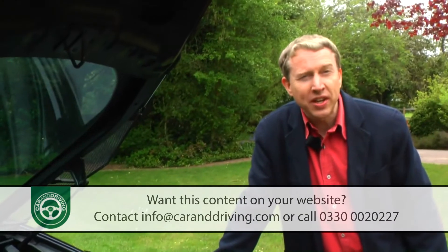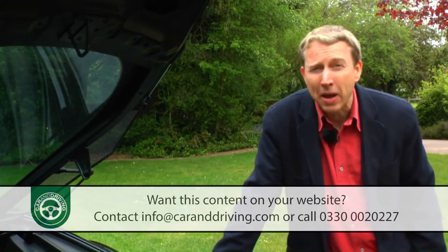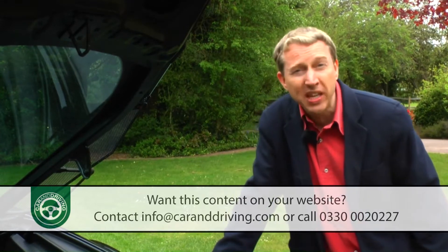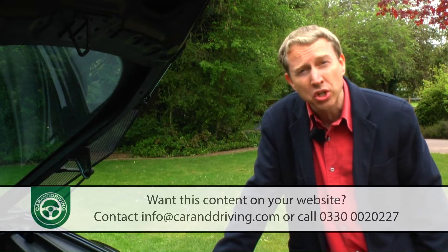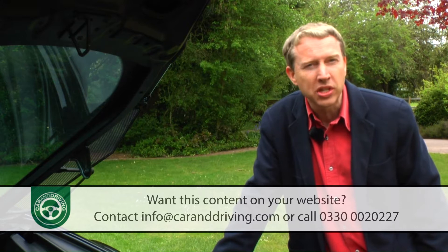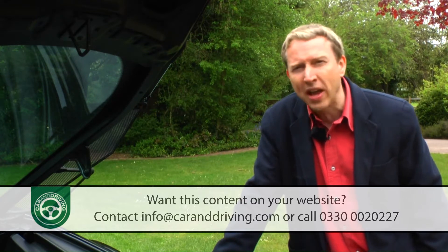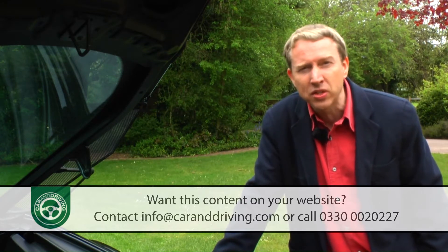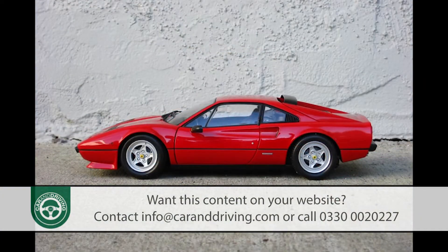Think of a Ferrari engine and you tend to think of a screaming V12, forgetting perhaps that most of Maranello's output over the years has been V8 powered — in racing as well as in production terms. It was, after all, a V8 that took John Surtees to the 1964 Formula One World Championship, and it was V8 power that fired the growth of Enzo's business in the early 70s with cars like the Dino GT4 and perhaps most notably the 308 GTB of 1975.